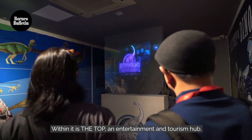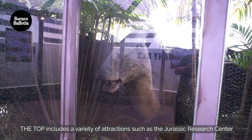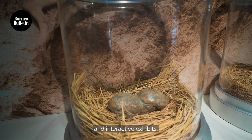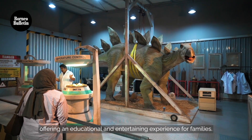Within it is The Top, an entertainment and tourism hub. The Top includes a variety of attractions such as the Jurassic Research Center, which features life-sized animatronic dinosaurs and interactive exhibits, offering an educational and entertaining experience for families.